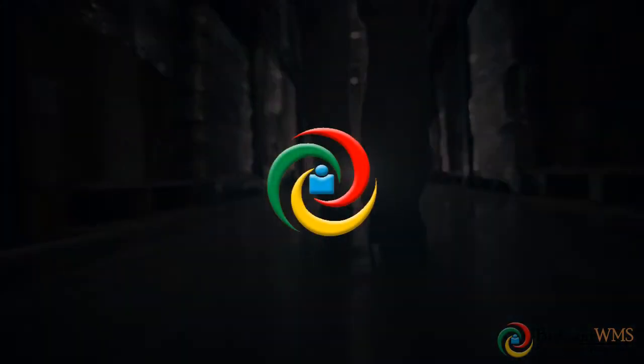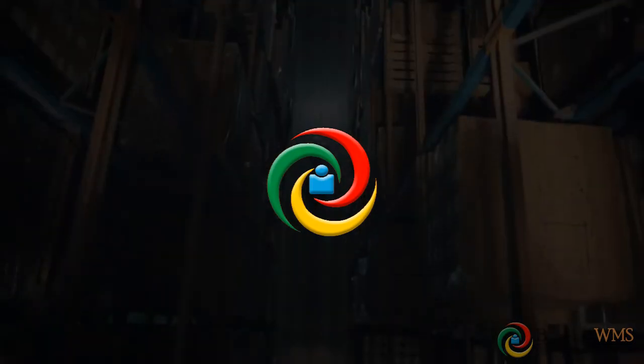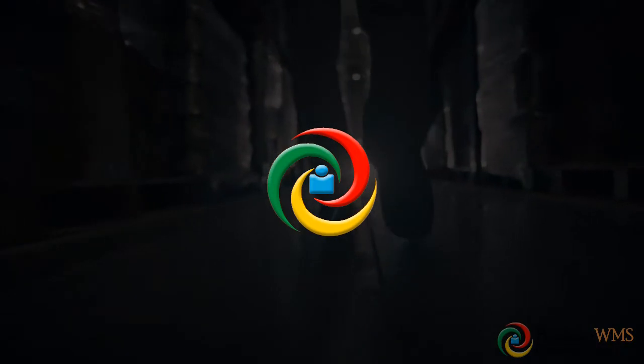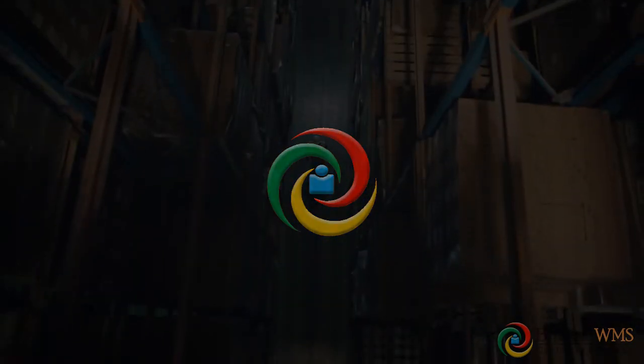Brilliant WMS is modular in nature, has a unique ability to adapt to your unique business needs, and is available either on-premise or as a cloud solution.